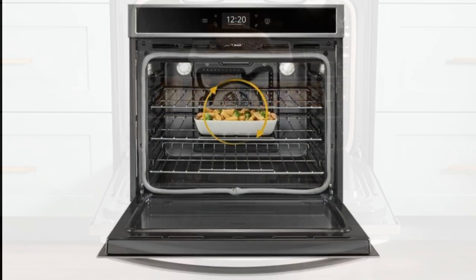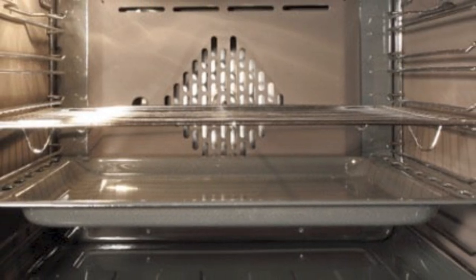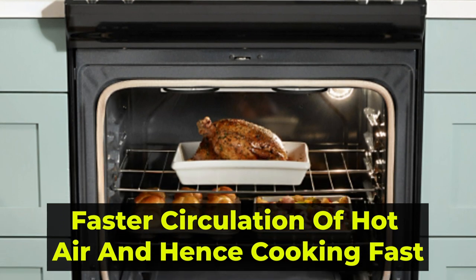So the main difference between a convection and a conventional oven is how heat is circulated. Conventional ovens are designed with two crucial parts, a fan and an exhaust, creating a faster circulation of hot air, and hence cooking fast.